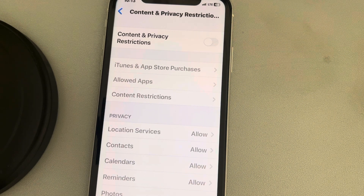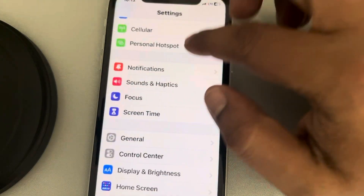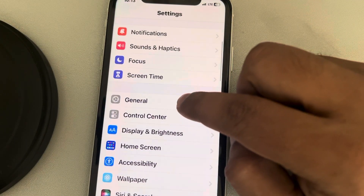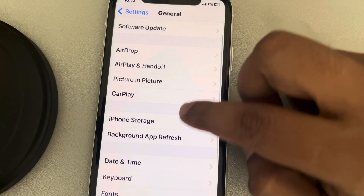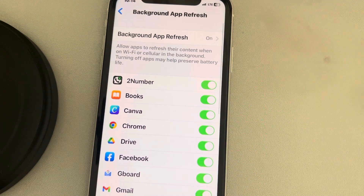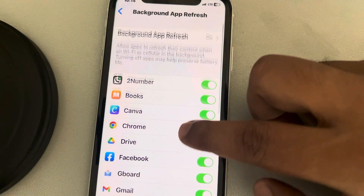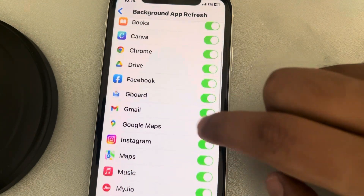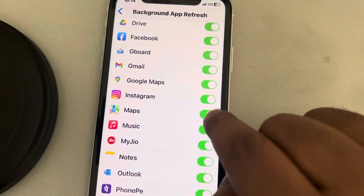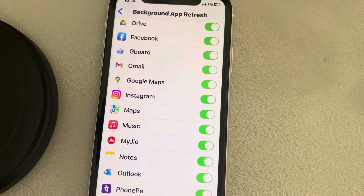Now let's move to another method. Go to Settings, then go to General, tap on General, and tap on Background App Refresh. Make sure it is turned on for the particular app with which you are having the issue — for example, if you are having the issue with Maps, make sure it is turned on for that app. See whether your issue gets resolved.